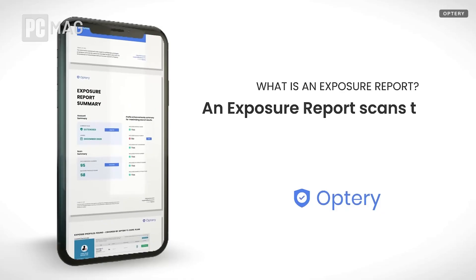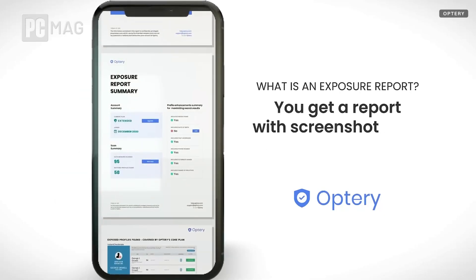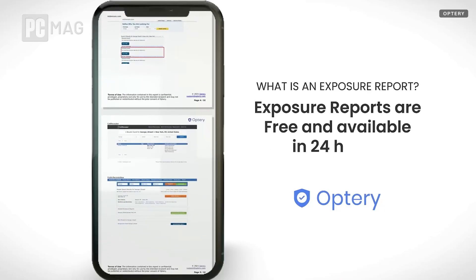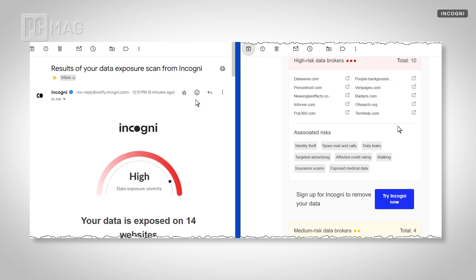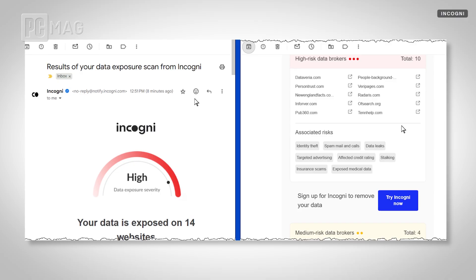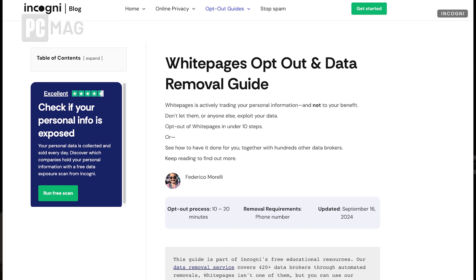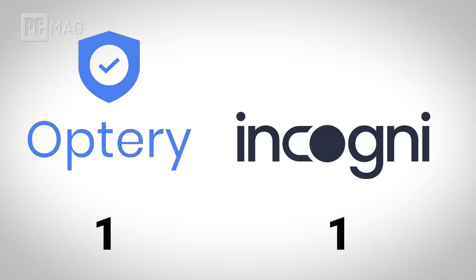Now let's talk about what you can get from these services for free. Optry stands out by offering a basic subscription that lets you scan for your personal data across the internet, and you get quarterly reports with detailed opt-out links and guides for removal, letting you basically do it yourself. Incogni doesn't really have this — to get started, you have to pay for a subscription, but they do offer a digital footprint checker. You enter your basic info and it gives you a report of where your data is on the internet, but there are no direct opt-out links and you have to navigate the guide yourself. Optry gets the win in this category, giving you that quarterly report and a lot of resources on how you can do it yourself.